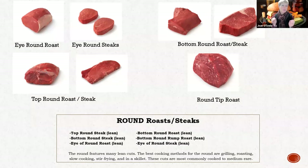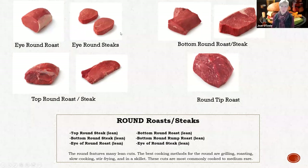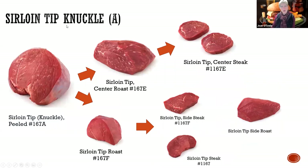This one is kind of telling you what those cuts are. The next seminar is going to be like, all right, you got an eye round steak - this is what you're going to do with it. So it is the leanest, but it's also one of the toughest too. Here's the beef round - there are three main areas: the sirloin tip right here, that gooseneck or bottom round, and then the top round untrimmed. Taking the sirloin tip knuckle, you can break it down into roasts. You want the roast? Awesome. Then you can break it down to steaks if you so choose, but you can't have both.